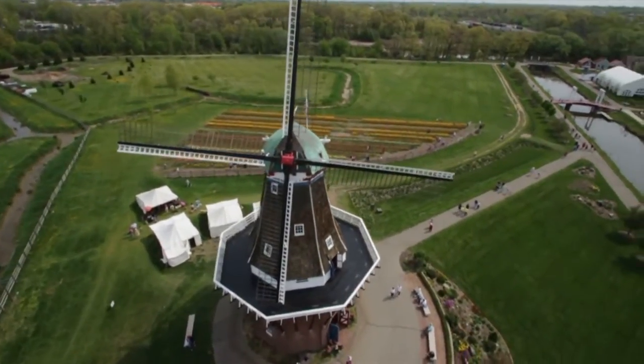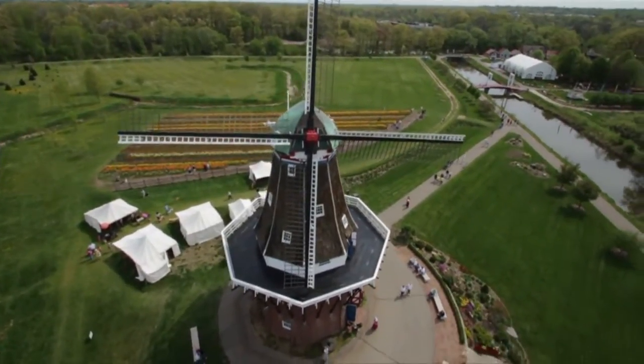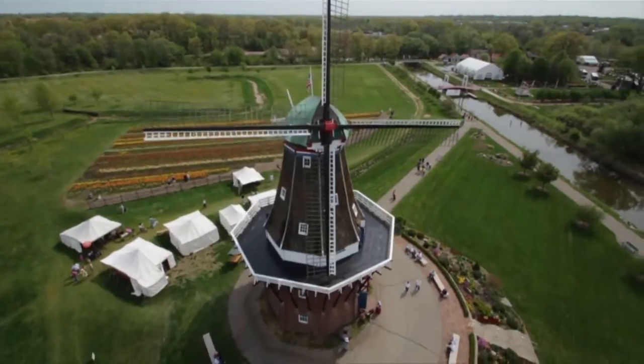Welcome to Windmill Island Gardens, home of the Desjuan Windmill, the only authentic working Dutch windmill in the United States.